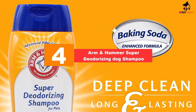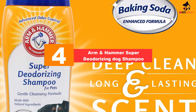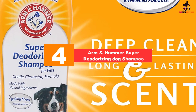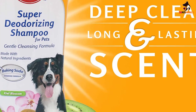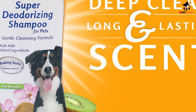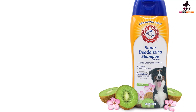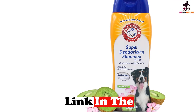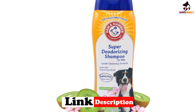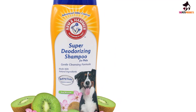Moving on at number 4, we have the Arm & Hammer Super Deodorizing Dog Shampoo. Bathe your dog with the name you trust. Arm & Hammer uses the power of baking soda to refresh a stinky coat and eliminate odor. The baking soda dissolves into fine particles, getting into hard-to-reach areas, resulting in a deeper clean. This shampoo will make bath time a pleasant experience for you and your pet, and is safe to use with topical flea and tick treatments.